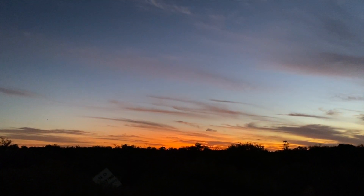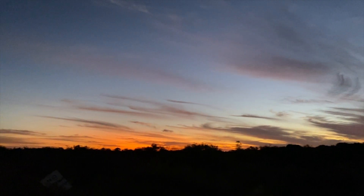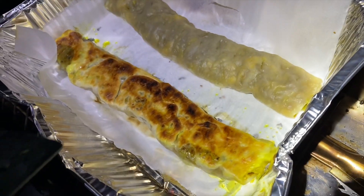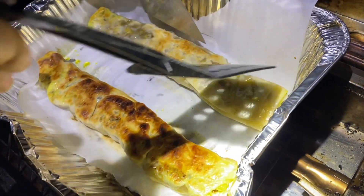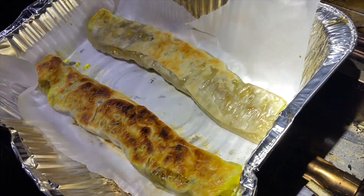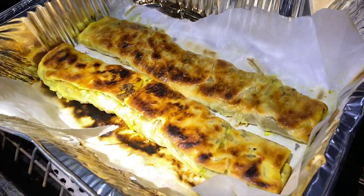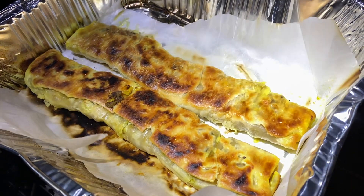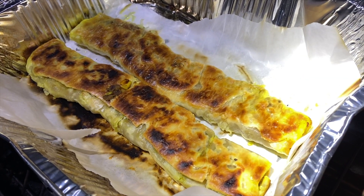Another beautiful WA sunset that just keeps giving. And there are our yummy chow mein savoury mince sausage rolls. Shall we save one for tomorrow? I think we should — we can have that with our lunch too.